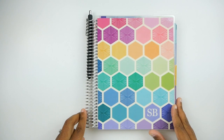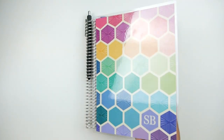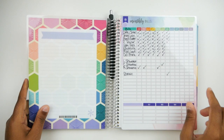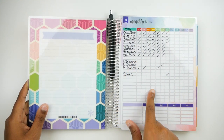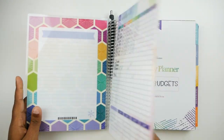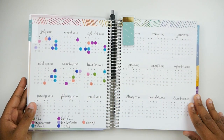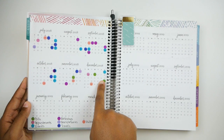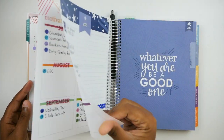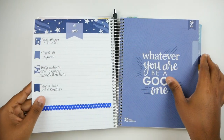The next planner is this Erin Condren Deluxe Monthly Planner, which was sent to me by the folks at Erin Condren. This is my budget planner — it says 'SB' which stands for Shea Budgets. I've been using it for about five days. I have our monthly bills here, as well as quarterly, biannual, and yearly bills, so we don't forget them. I've also highlighted all events for 2018 — anything that would require us to spend money — and gone into detail about what those events actually are.